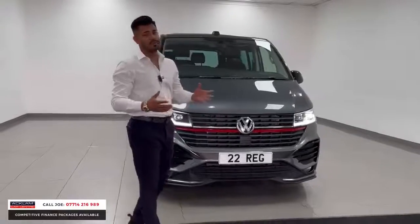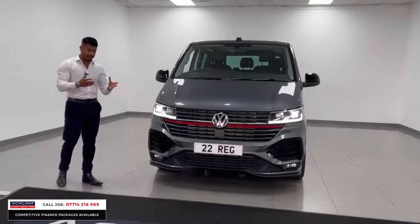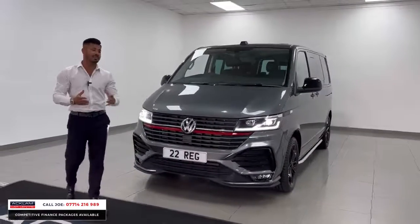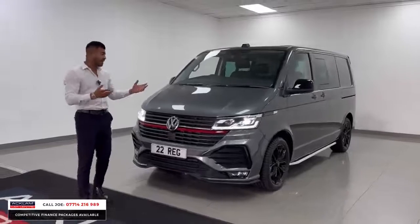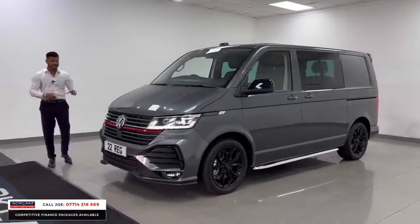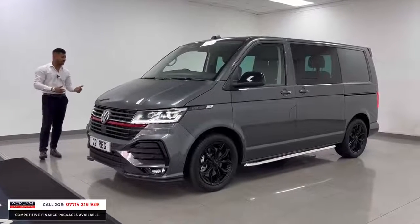Now the transporters, they're incredible. This is a combi so it's got two rows of seats. It's brand new — a 22 registration with 50 miles on. The waiting list on anything at the minute is ridiculous; you're waiting around 12 to 18 months for something like this. This one's physical, it's here, it's magnificent in every single way — the colour, the specification.